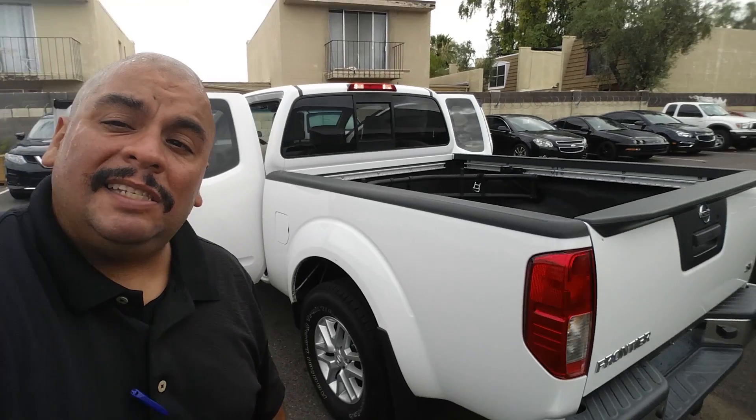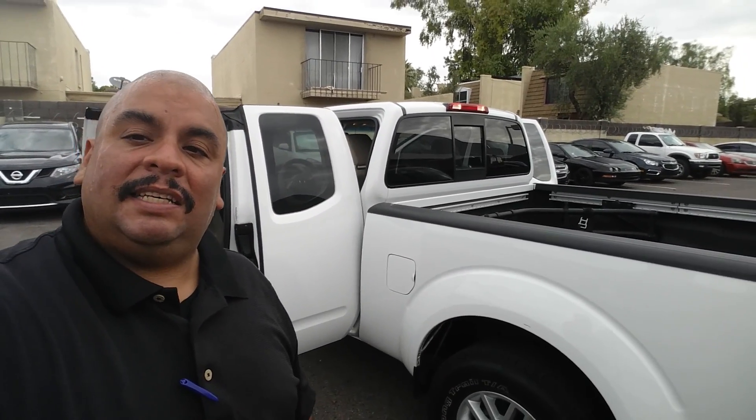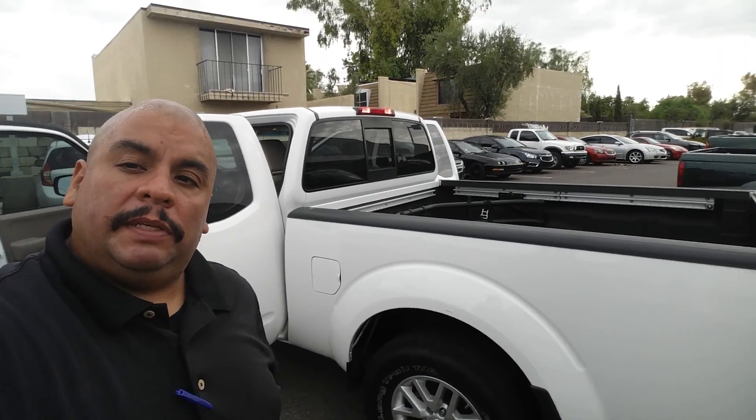I'm here to help you out any way possible. Just let me know what time you're going to come in — you can give me a call at 480-696-6370. Once again, this is Clifford Torres from ABC Nissan.